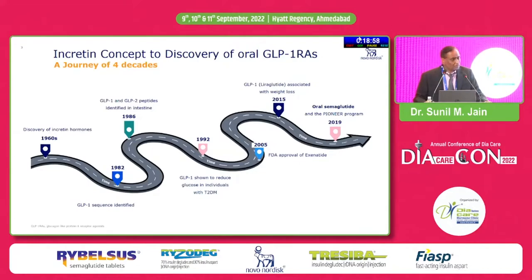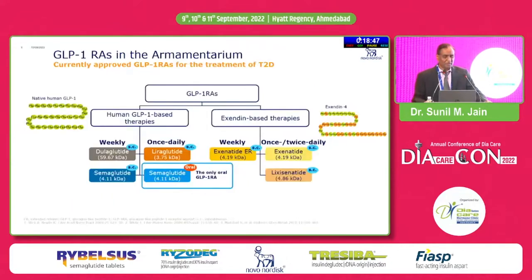That is the biggest discovery which has happened, and we are now having a good experience of using oral semaglutide in the last 7-8 months. We know that insulin and GLP-1 are both good treatment options for treating patients with diabetes, with their individual differences and benefits.